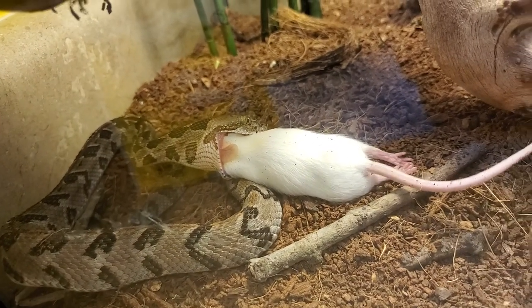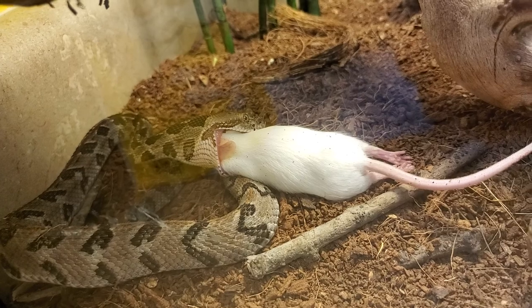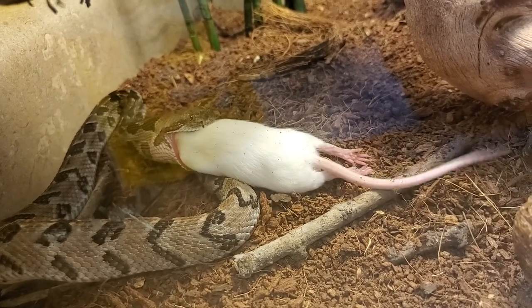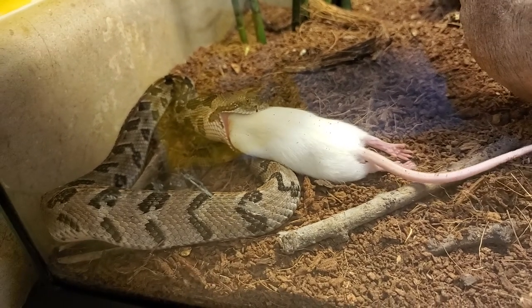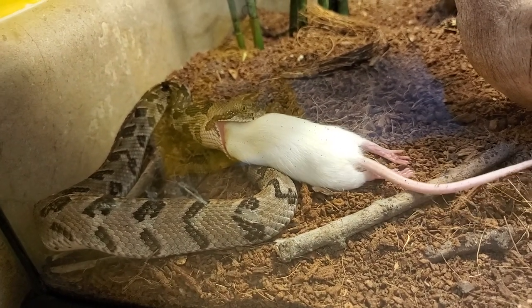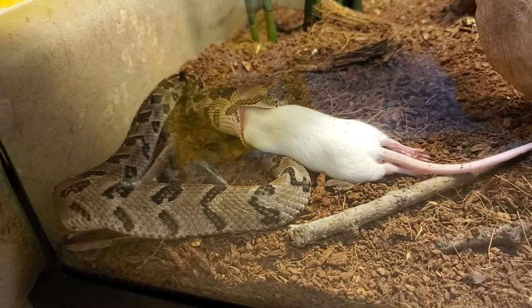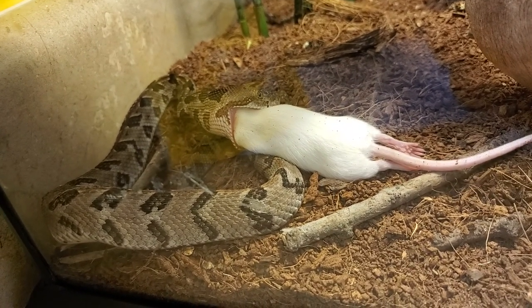Once he consumes this mouse, it will be good for another two or three weeks. He's eating this mouse alive — this sucker is no joke.